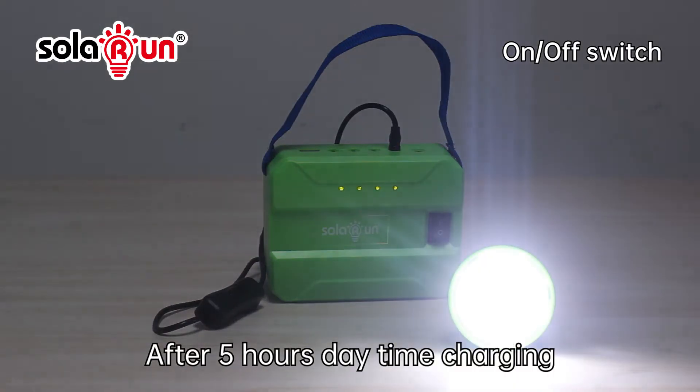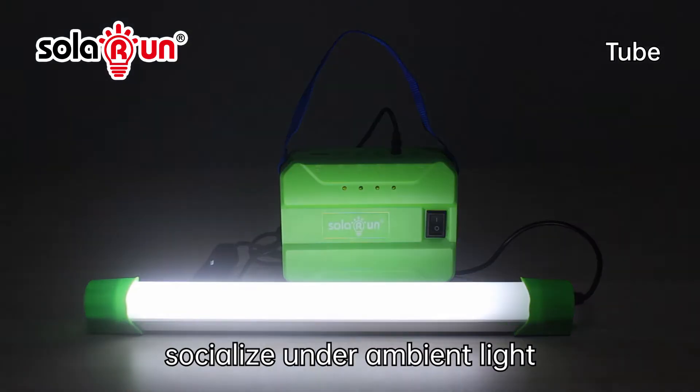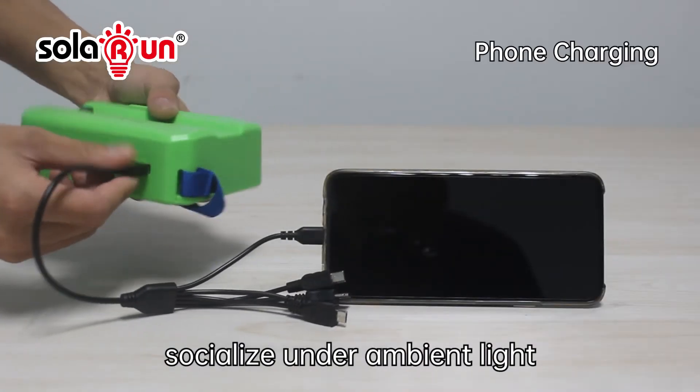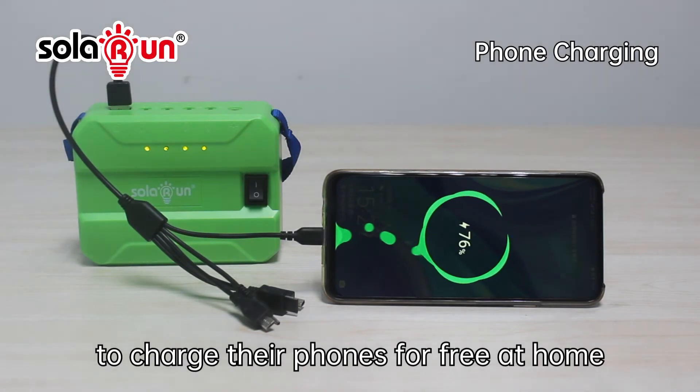After daytime charging, residents are able to work, read, cook, and socialize under ambient light. Its USB ports enable people to charge their phones for free at home.